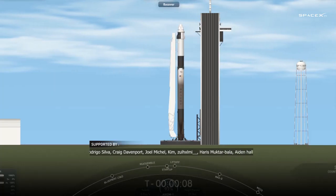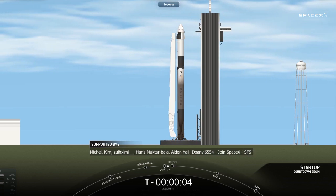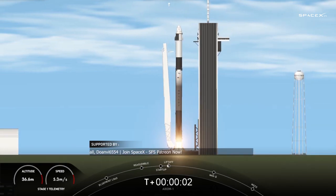10, 9, 8, 7, 6, 5, 4, 3, 2, 1, 0. Ignition. Stop.